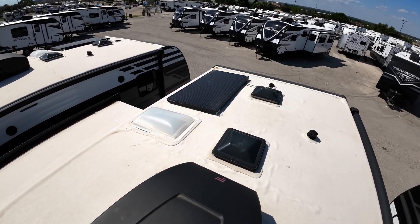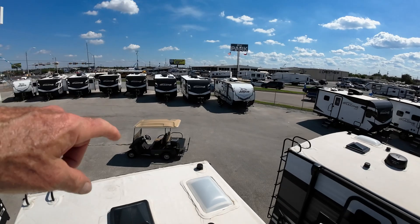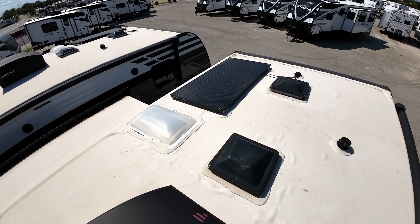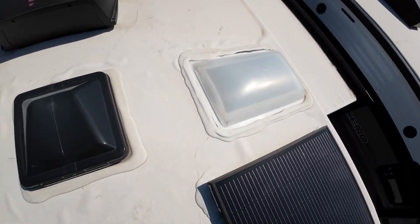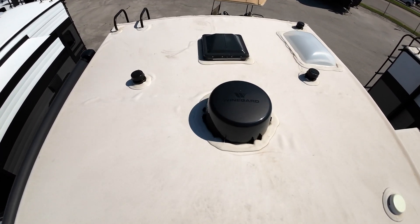This is the roof — something you don't get to see very often, but I like to show it off. Fully walkable. You can place some beanbag chairs up here and watch the game. Even the slide-out is walkable. You have 165 watts of solar already wired into an inverter, so your refrigerator will work off it as well, but your lights, awning, and radio will work off of that. 15K ducted AC and a Winegard Air 360 digital TV antenna.